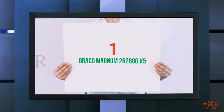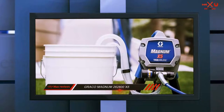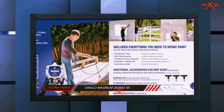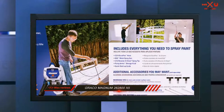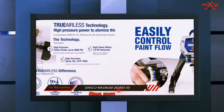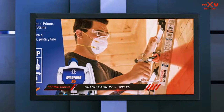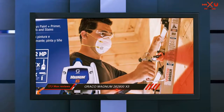And number 1 on this list: Graco Magnum 262800 X5. Starting our reviews with a bang is the Graco Magnum X5, the best handheld paint sprayer on the market. It's the largest, heaviest, and the most expensive paint sprayer on our list. But it's also the most powerful, producing an outstanding flow rate of 0.24 gallons per minute. This sprayer is best suited for situations where speed as well as quality counts.